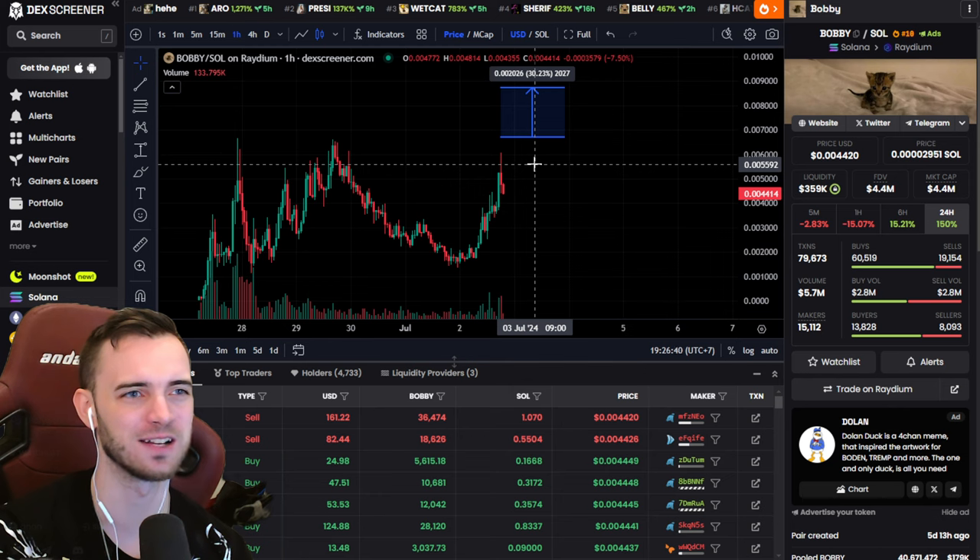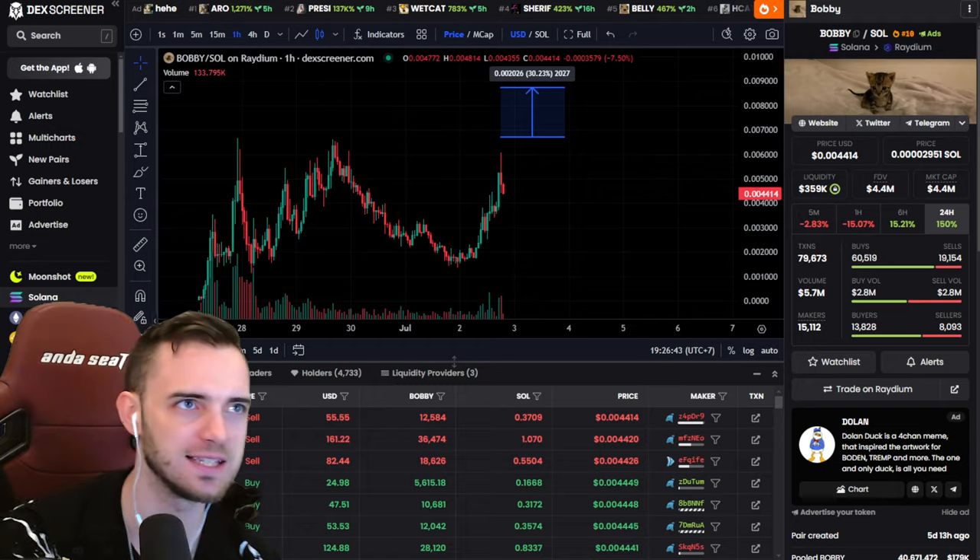We get in here, we have our stop loss just underneath, and then boom — easy game from there.